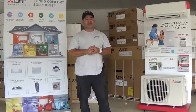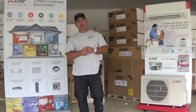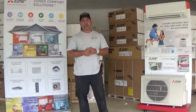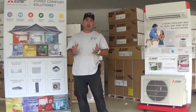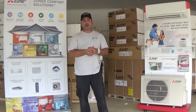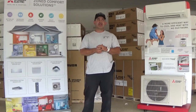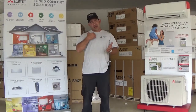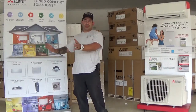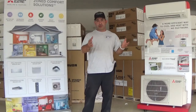The other nice thing about the Mitsubishi product line is that it gives you the ability to turn on or turn off rooms within the home — so it's true zoning. Not just a zone like with a conventional system that takes care of one portion of the home, but actually a zone per room.